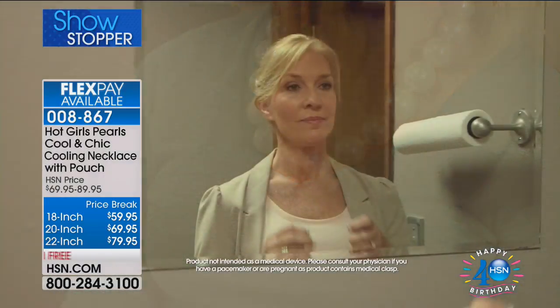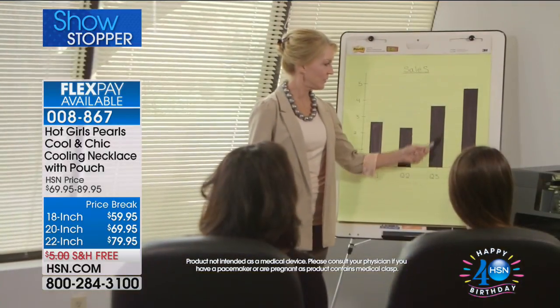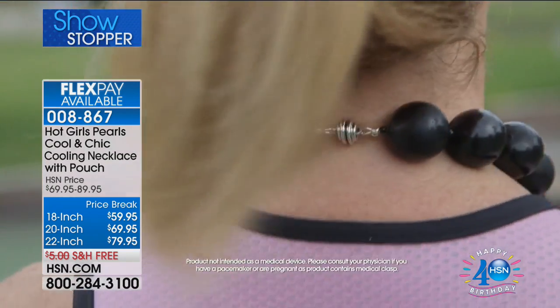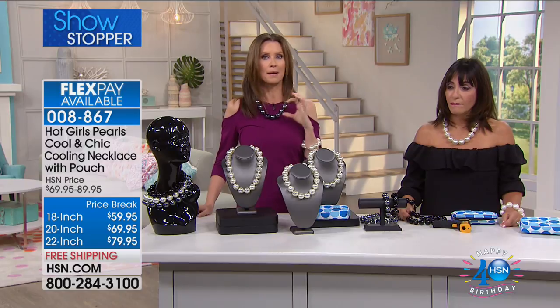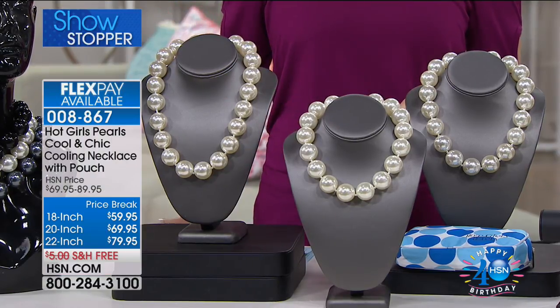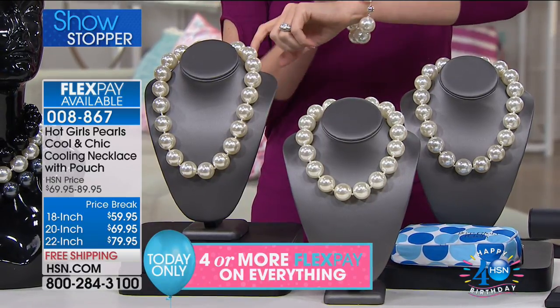Look at how gorgeous it looks — nobody would know you're getting overheated or that it's your own personal summer. She just looks completely put together. You can wear this anywhere. Your choice of black, gray, or white — I'm obsessed with the gray. It has the look of beautiful big gorgeous pearls that just drench your neck. You have three choices in length: 18-inch, 20-inch, or 22-inch, all on Flex today so you can get them home for under $15. I highly recommend also getting the bracelet.